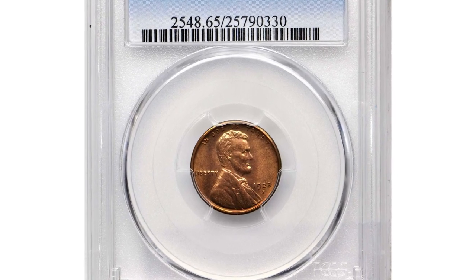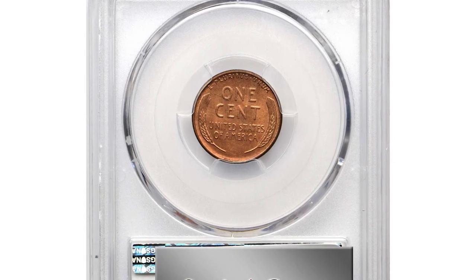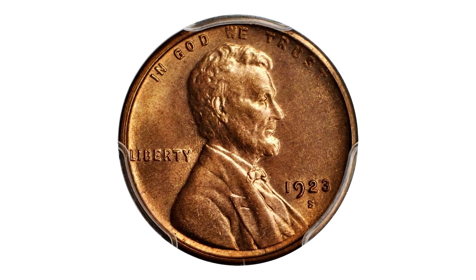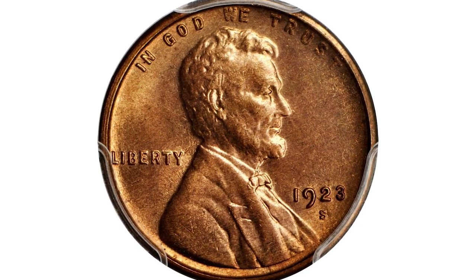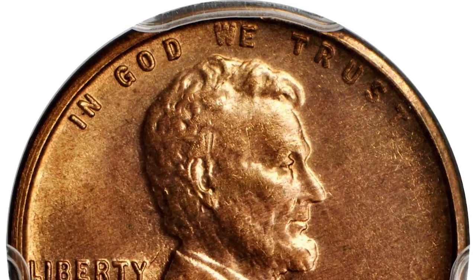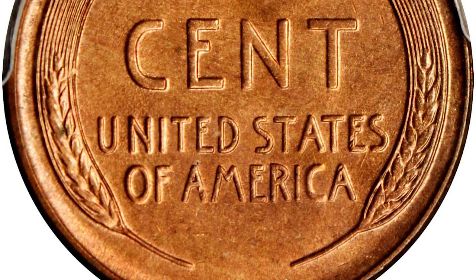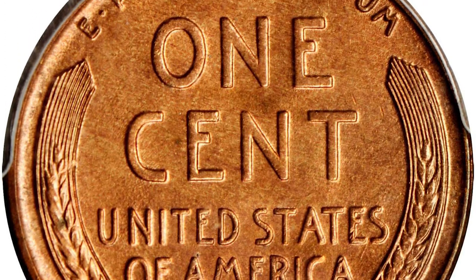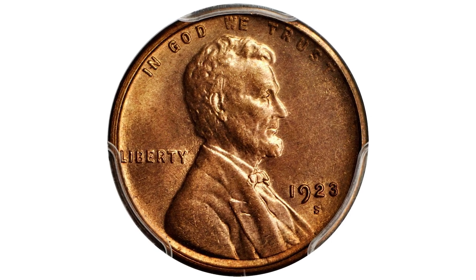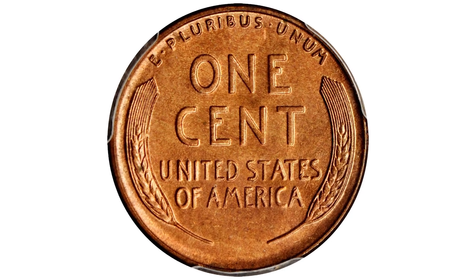Another superb gem was an exceptionally struck 1923-S cent in MS65 Red condition. Thanks to widespread hoarding of circulated coins during the 1940s and 1950s, the 1923-S is more plentiful in the lowest numismatic grades than its relatively limited mintage of 8,700,000 pieces might imply. However, high-grade examples in the very fine to about uncirculated range are scarce, and in mint state this issue ranges from scarce to rare depending upon striking quality and surface preservation.